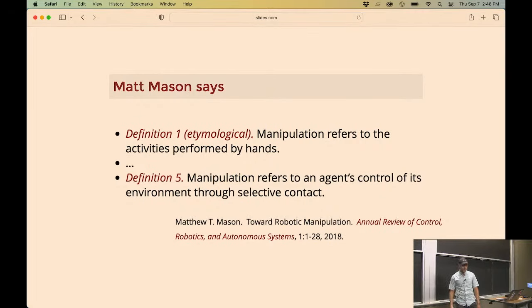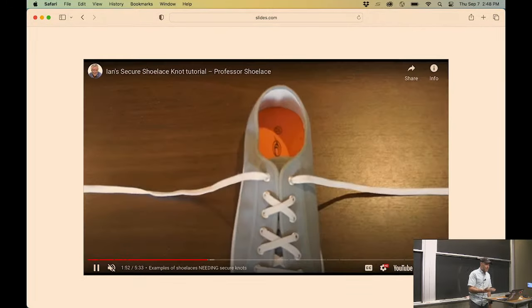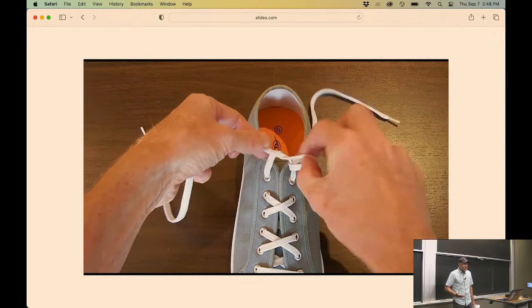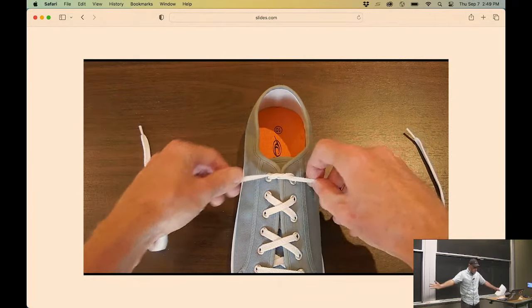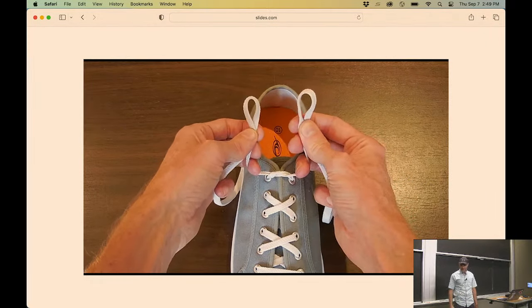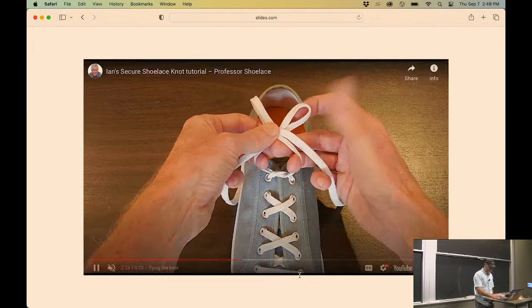That's almost what I mean by manipulation - my goal is to effect a change in the environment by applying forces. But that definition gives you the view of a robot holding a little red foam brick and just changing the position of the brick. That's under the umbrella of manipulation, but it means way more than that to me. Consider tying shoelaces - we teach our kids to do it. But if you think about applying selective contact to the world to accomplish that change in state, that's super rich dynamics and control.